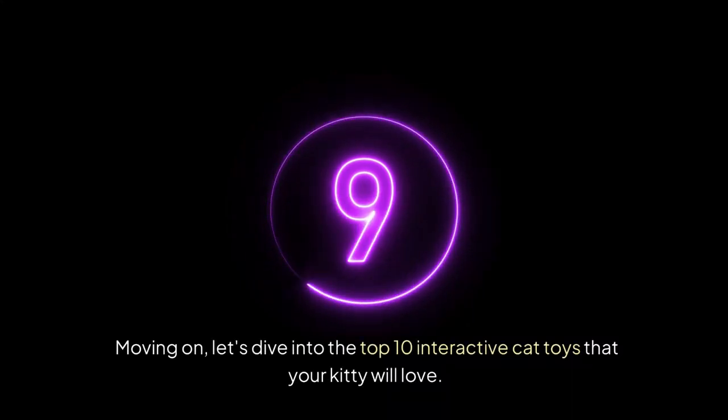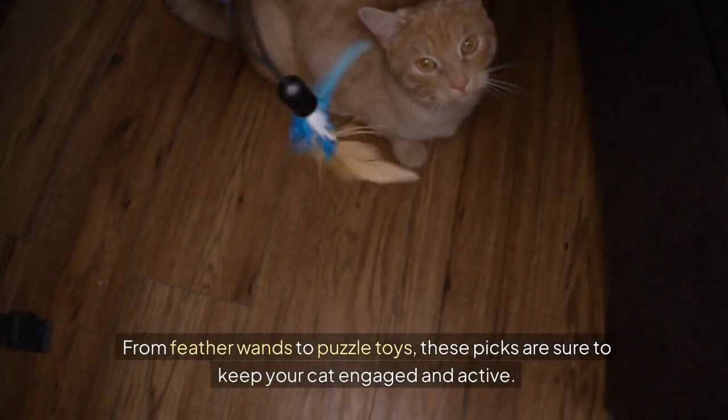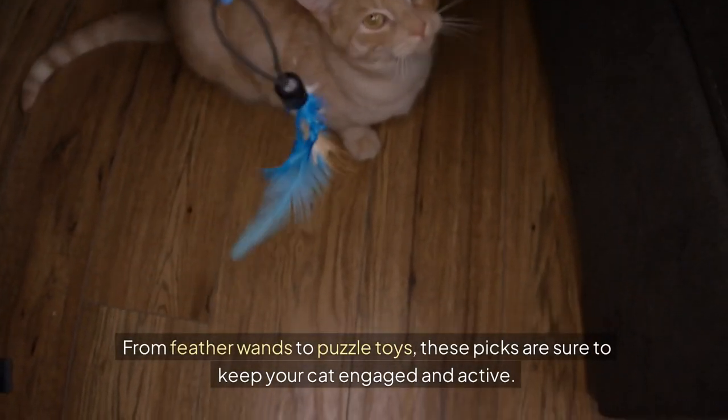Moving on, let's dive into the top 10 interactive cat toys that your kitty will love. From feather wands to puzzle toys, these picks are sure to keep your cat engaged and active.